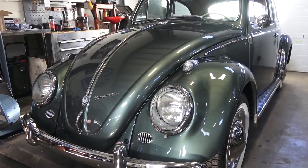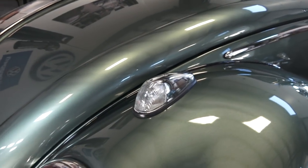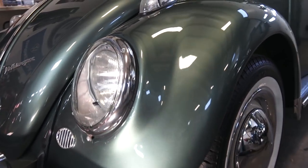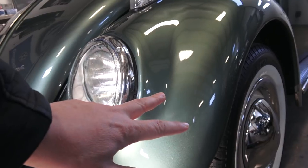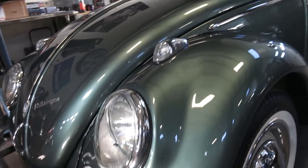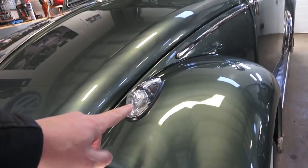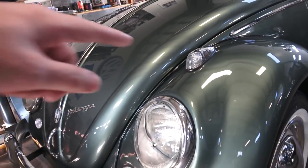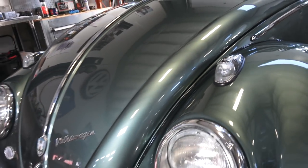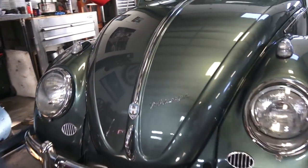As you can see, the blinkers moved to the top of the fender. The oval-window Beetles — late '55, '56, '57 — had the blinker down here as a bullet turn signal. In Europe they would have still had semaphores on the sides of the car. But in America, for safety standards, they moved the blinker to the top of the fender — that's one feature that changed.